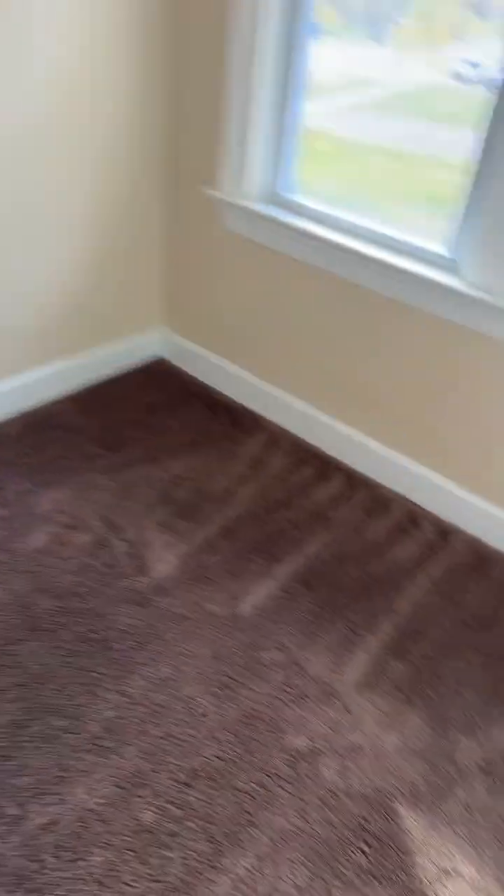And this is my other room right here. Here's the closet. And time to show you guys the rest of the house, come through.